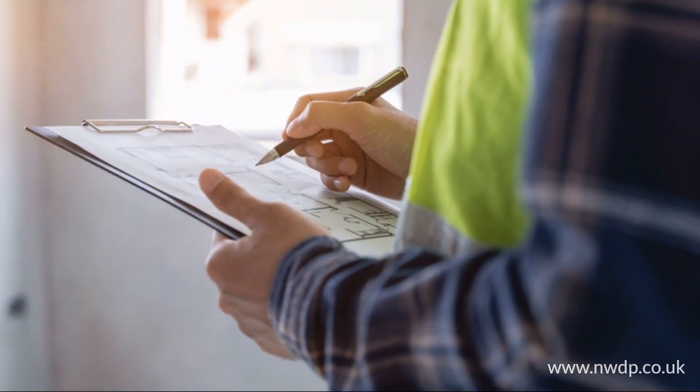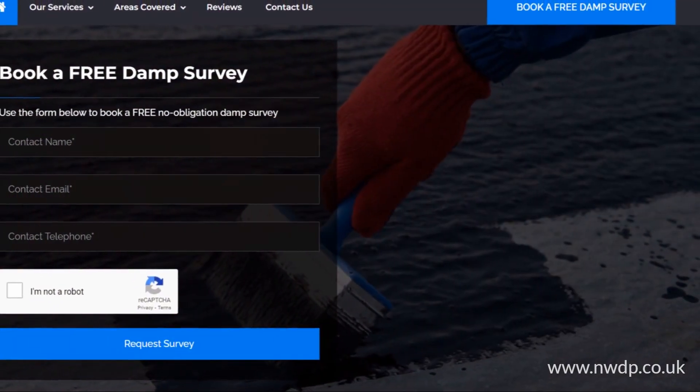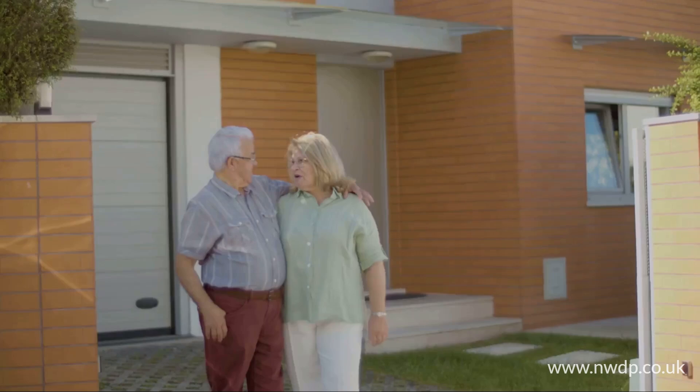So, how do you get this free damp survey? Simply visit nwdp.co.uk and use our simple booking form. Alternatively, give one of our team a call — our telephone number is on the website.